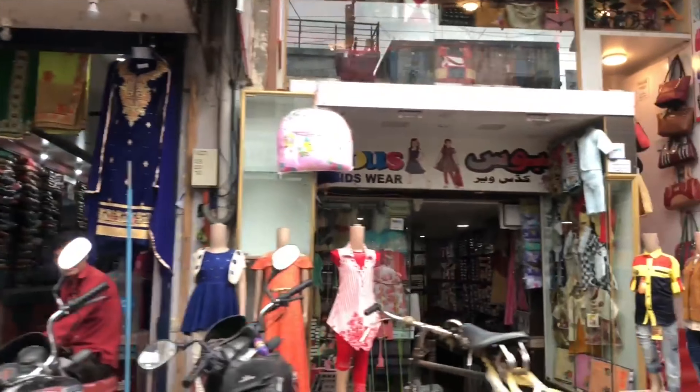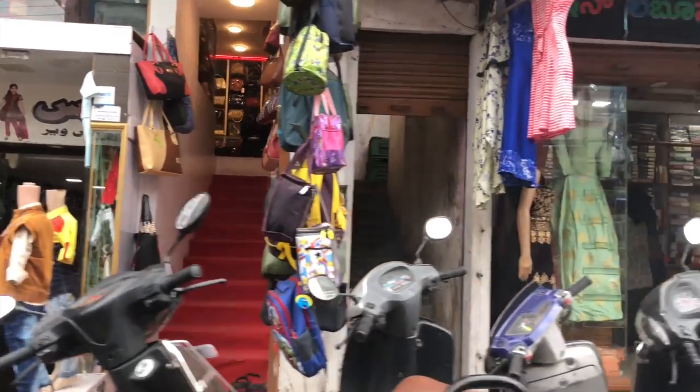Meena Bazaar is the perfect place to get all kinds of materials and also to get your dress stitched just the way you want.